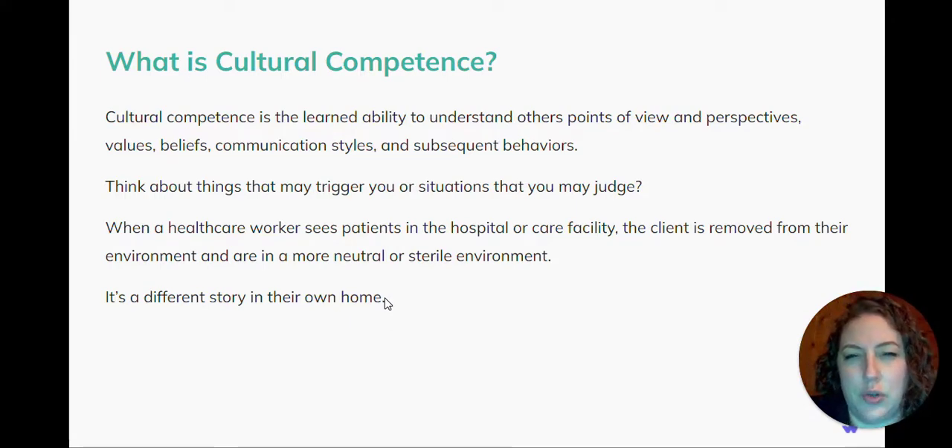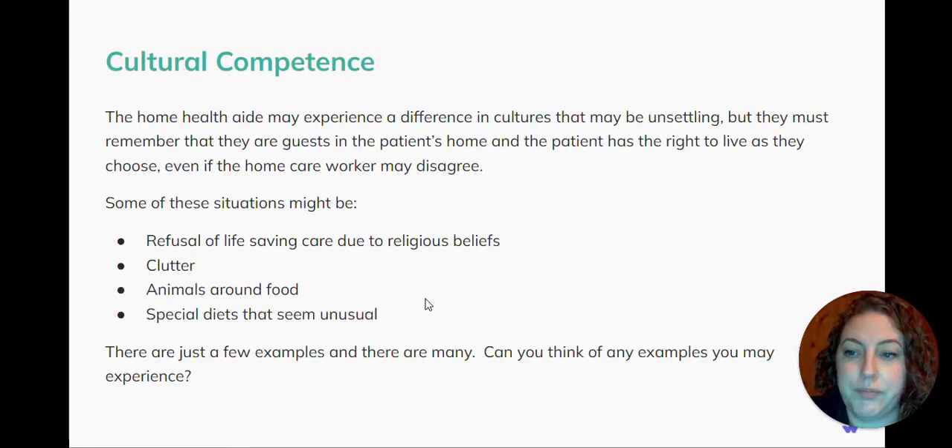Think about things that may trigger you or situations that you may judge. When a health care worker sees patients in the hospital or a care facility, the client is removed from their environment and they're in a more neutral or sterile environment. It's a different story in their own home. The home health aide may experience a difference in cultures that might be unsettling, and they must remember that they are guests in the patient's home, and the patient has the right to live as they choose, even if the home health care worker might disagree.